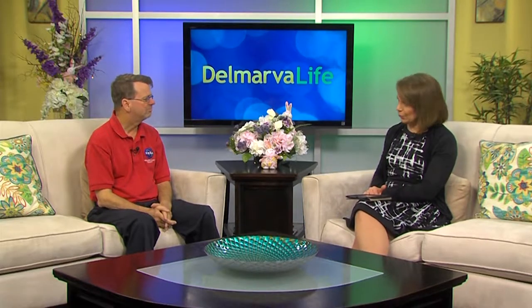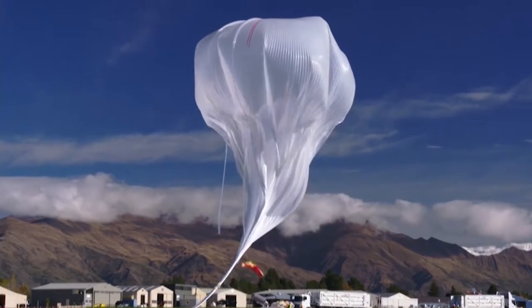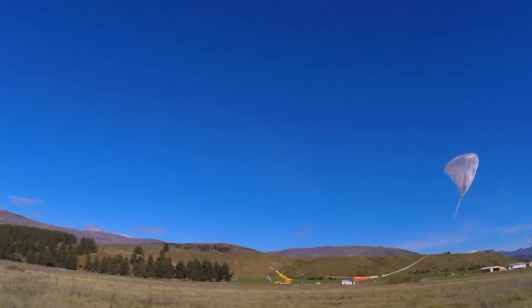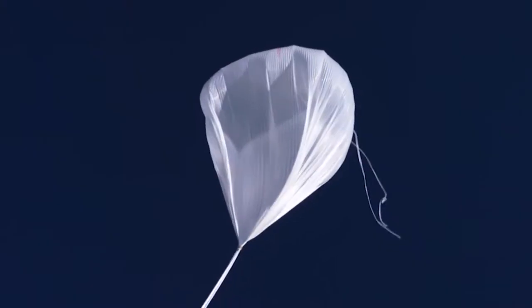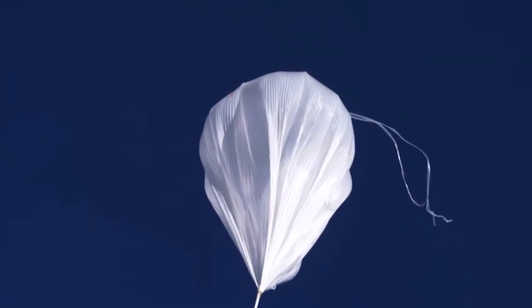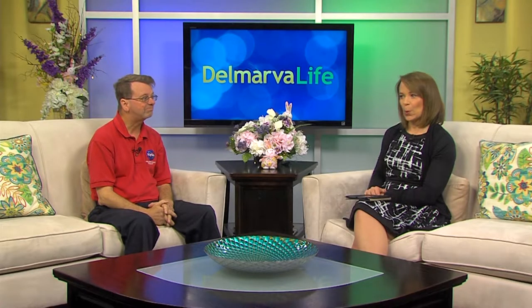So we're talking about balloons, but not party balloons — these are scientific balloons. At launch, the balloon is about as tall as the Washington Monument, and once it reaches full inflation at about 30 miles up in the air, you could fit Purdue Stadium inside it. The balloon itself was about 20 acres of film — a plastic very similar to a sandwich bag, a little bit stronger. It carries the scientific instrument, which weighs about 5,000 pounds, roughly the size of a small SUV, up to about 30 miles altitude.